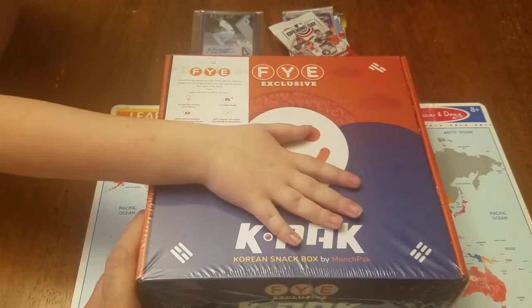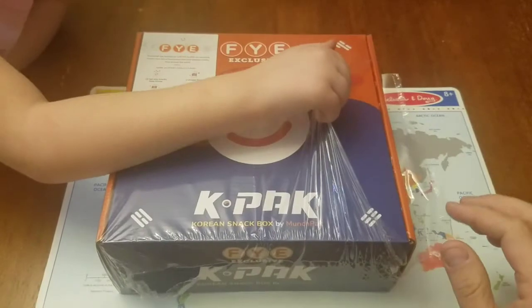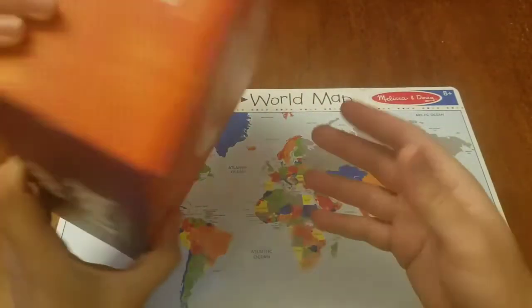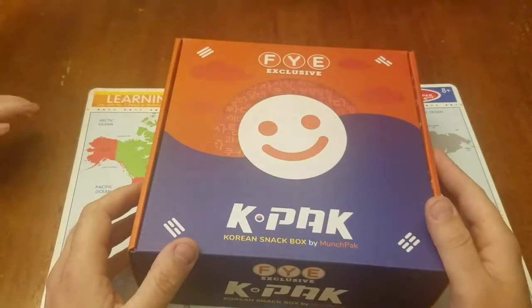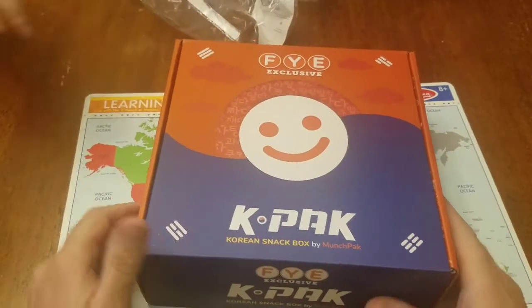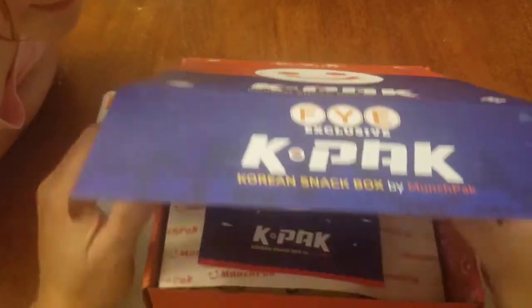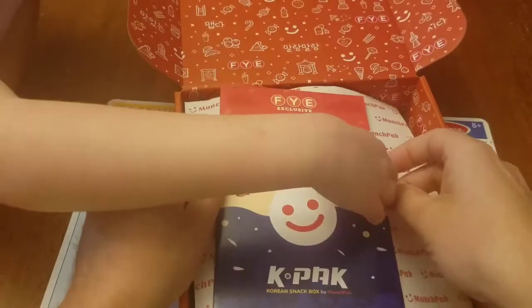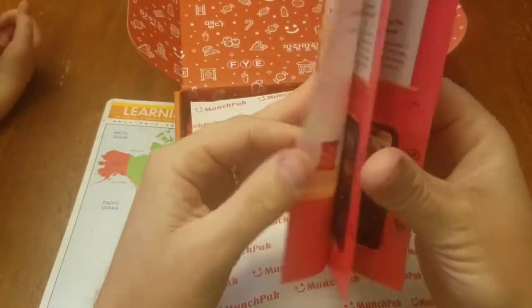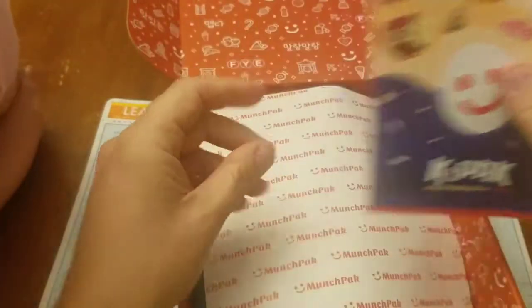Okay, this is going to be fun! We opened it up and got a book — some unique facts about Korea. We'll look at that as we go through the snacks.